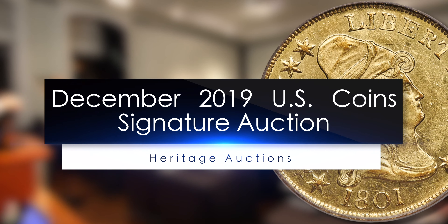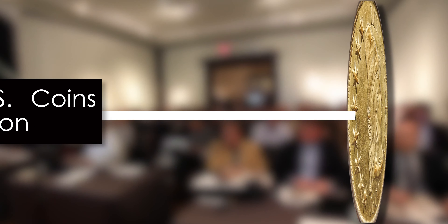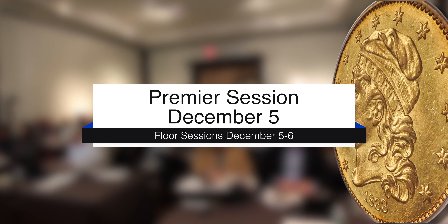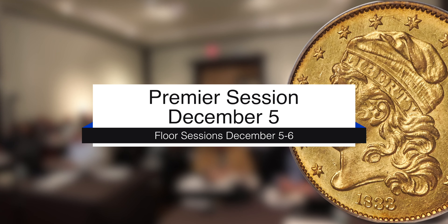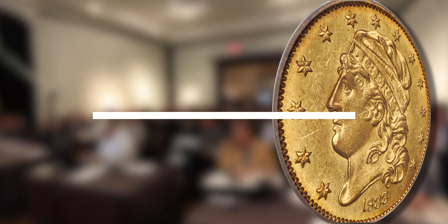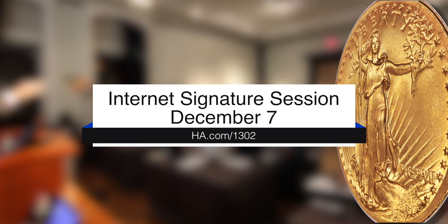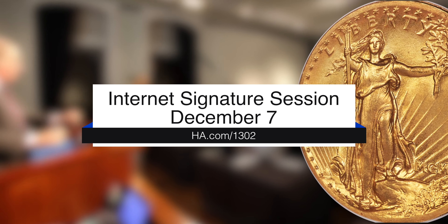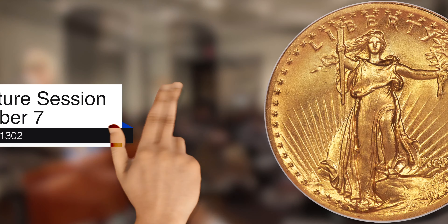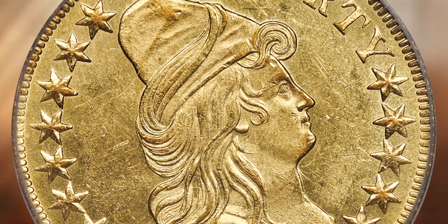Welcome to Heritage Auctions December 2019 Signature Auction, presented at Heritage Auctions World Headquarters in Dallas, Texas. Floor sessions are on December 5th and 6th, with the High Value Premier Session on Thursday evening, December 5th. The online-only Signature Internet Session is on Saturday, December 7th. Enjoy these highlights from the many rare and outstanding coins up for auction.